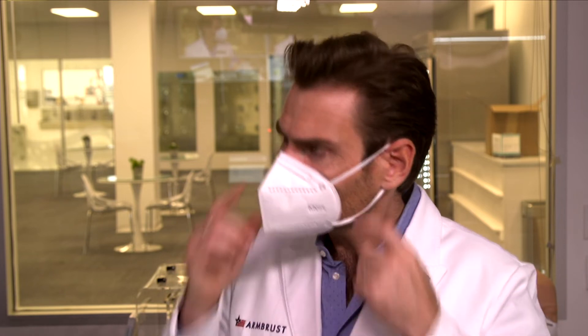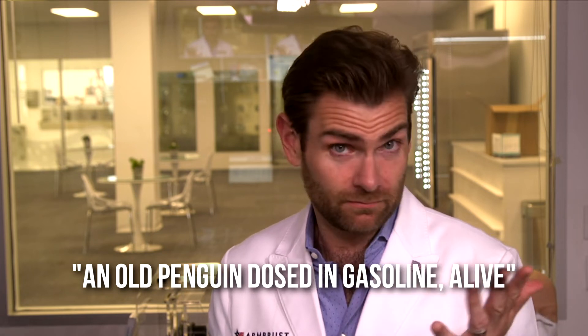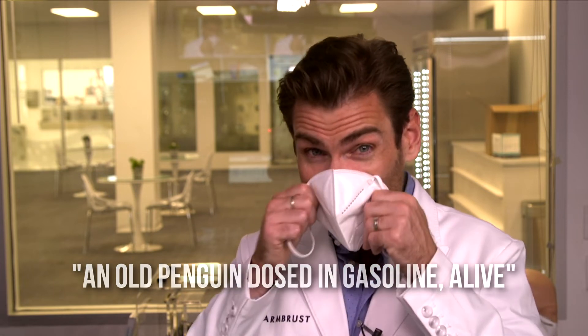I need to come up with a great name for it. I'm going to say this smells like an old penguin doused in gasoline — alive, not set on fire. I'm getting some zoo vibes, some gasoline vibes, some plasticky vibes. It's not good. This is not a great mask.